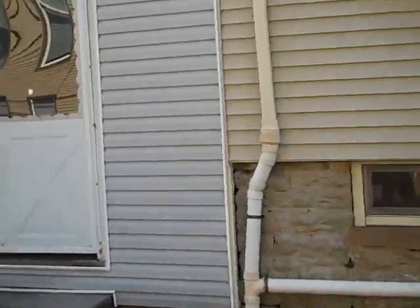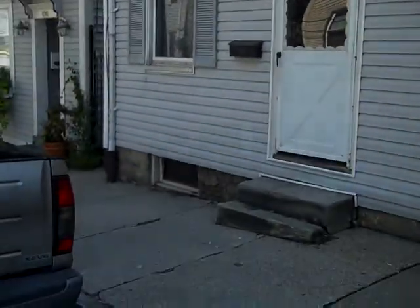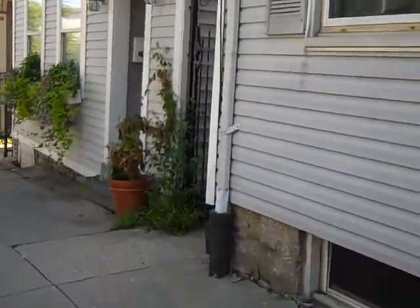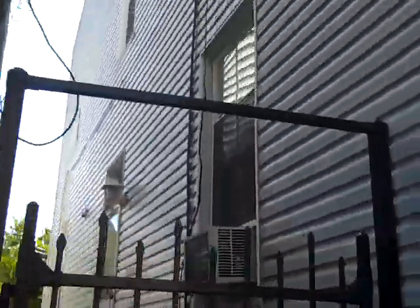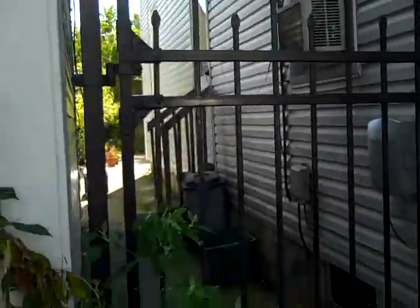We're here at our property in Mount Adams for sale at 1108 Belvedere. It's a two or three bedroom house in Mount Adams, not listed on the market for sale with an agent. We're selling it for $135,000 or 300 and up.